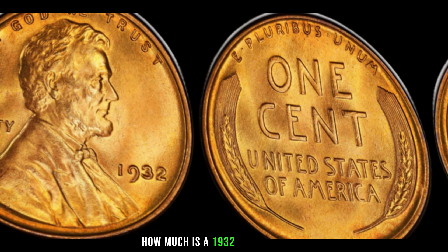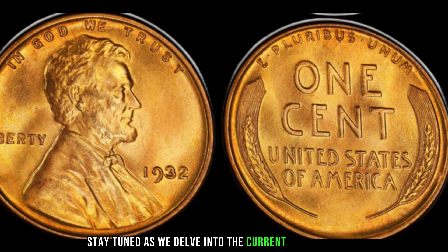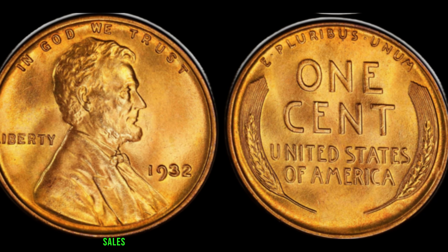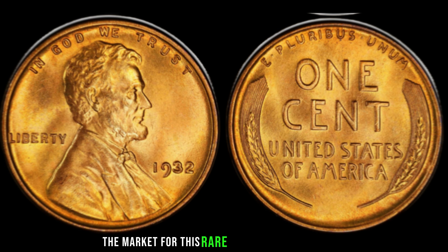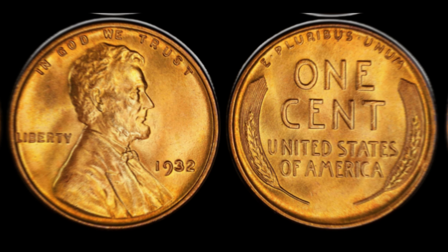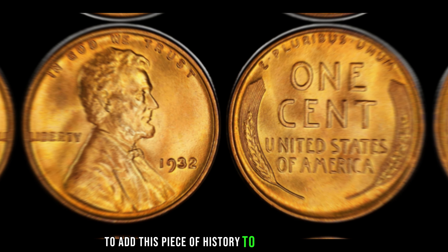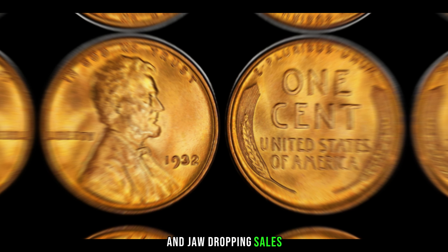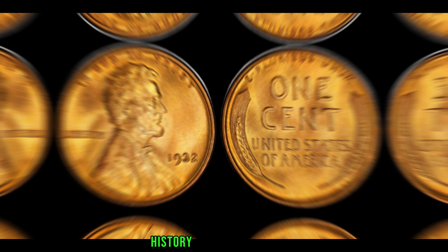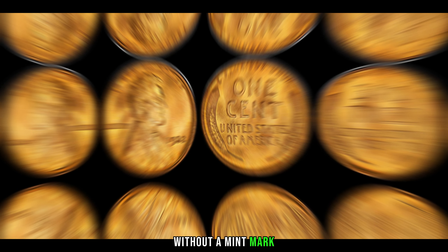How much is a 1932 Lincoln penny without a mint mark worth? In recent years, the market for this rare coin has seen a surge in interest and prices. Some collectors have been willing to pay substantial amounts to add this piece of history to their collections. The fascinating history and incredible value behind the 1932 Lincoln penny without a mint mark is remarkable — this coin's value is $801.